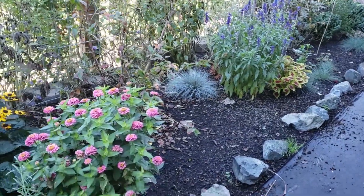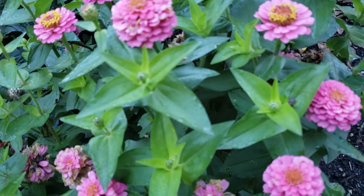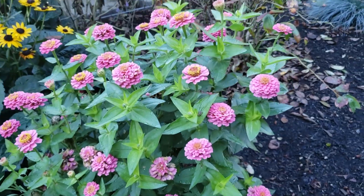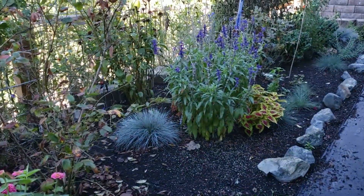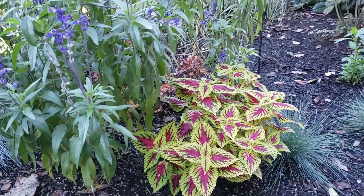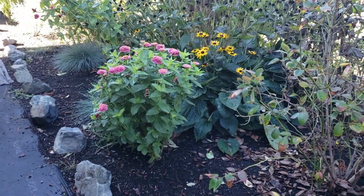Some of the flowering annuals I've been super pleased with are these zinnias right here. They've been loaded all season and still have more blooms coming. I really love the combination of those zinnias, this salvia, and this coleus. One of the changes I want to make in this bed next year is to plant a lot more coleus as a bedding plant combined with that salvia and those cute little zinnias.